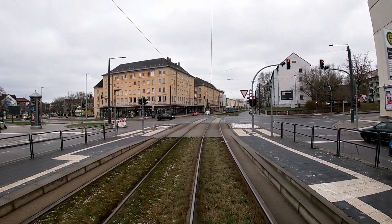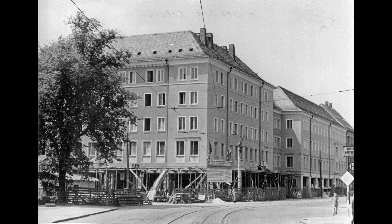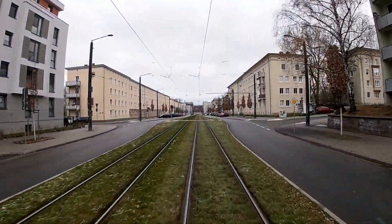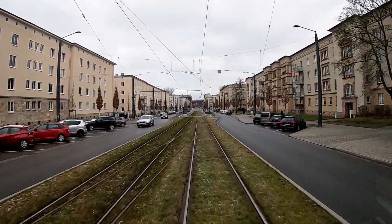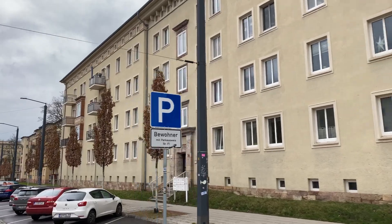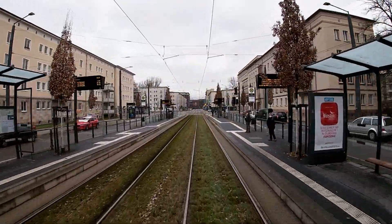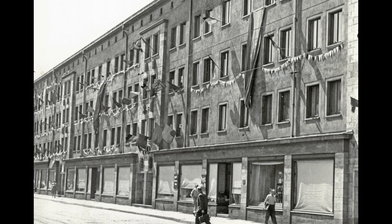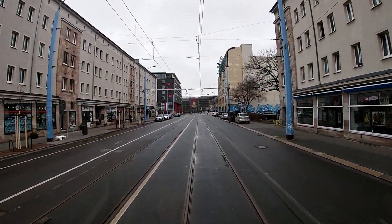Die Reitbahnstraße, die wir jetzt befahren, ist im Zuge der Neubebauung nach dem Zweiten Weltkrieg entstanden. Zum großen Teil sind diese Häuser Anfang der 50er Jahre entstanden und haben eine Besonderheit, nämlich die sogenannten Tonnengewölbe-Decken, weil damals Mangel herrschte an entsprechenden Materialien wie Beton und Stahl und deswegen ist man auf diese Technik ausgewichen. Dieses Stück Reitbahnstraße wurde zu DDR-Zeiten bebaut und war ein beliebtes Einkaufsviertel. Und Sie sehen auch heute noch zahlreiche Geschäfte, die hier das Viertel zieren.